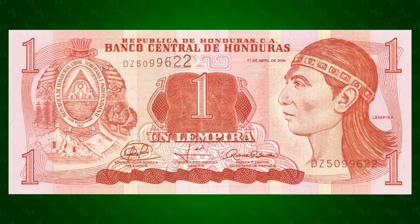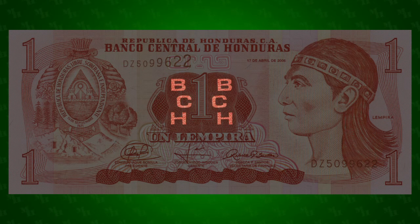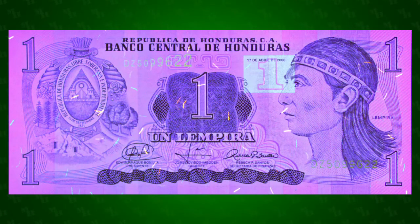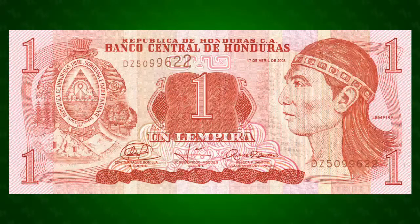The current incarnation of the Honduran 1 Lempira banknote has been circulating since 2000 and features many modern security features. At the top of the note is a perfect registration mark reminiscent of the architectural features found at the Copán ruins in western Honduras. On either side of the central one are latent images of the initials of the central bank, visible by tilting the note. Fluorescent fibers are distributed throughout the cotton paper of the note, and the denomination is printed in hidden fluorescent ink. Unusually, this modern note does not have a watermark or any micro-printing.